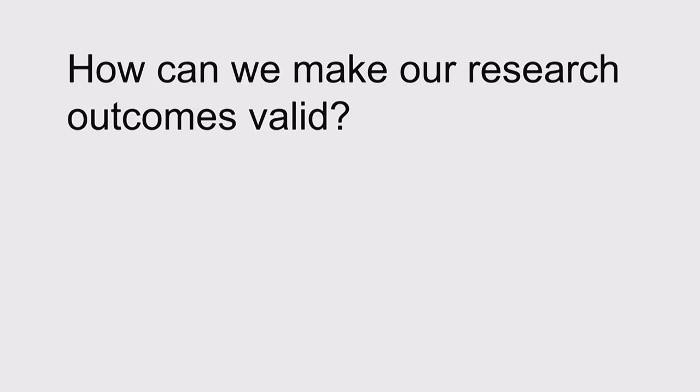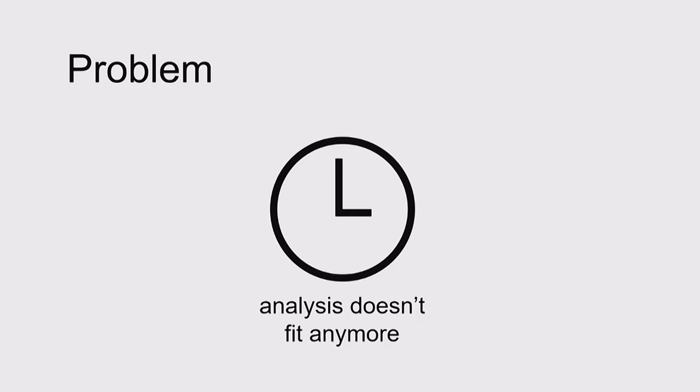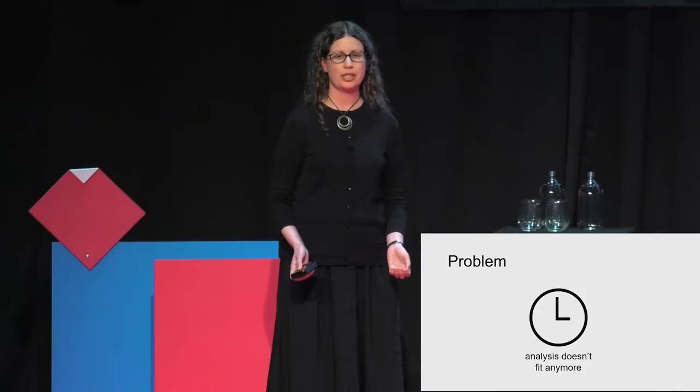Now we had a continuous discovery process that was running pretty well. The team was talking to customers every sprint. The overall process seemed doable. It was all going great. There was just one problem: analysis. Everything else fit nicely into our sprint cycle, but analysis was tricky.